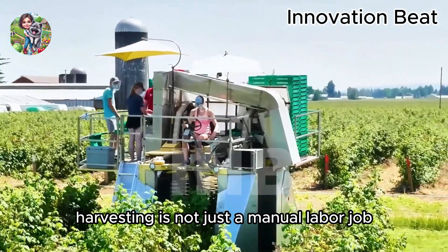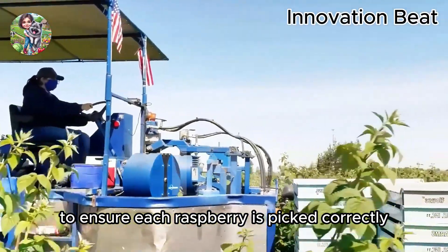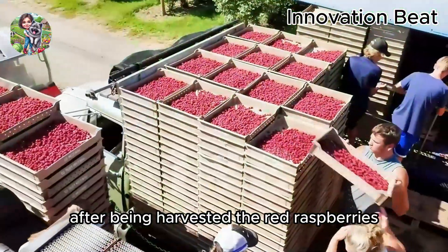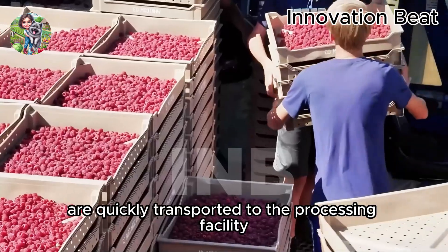Harvesting is not just a manual labor job. It requires skill and finesse to ensure each raspberry is picked correctly and at the right time. After being harvested, the red raspberries are quickly transported to the processing facility.